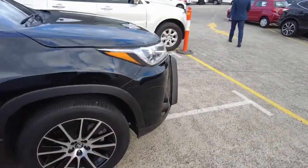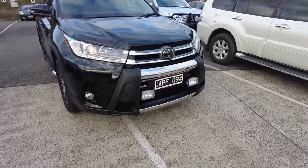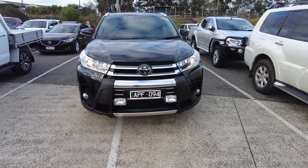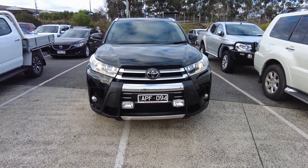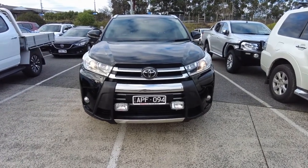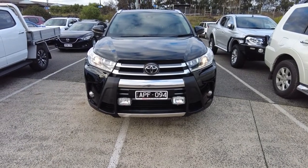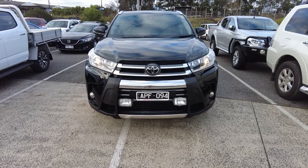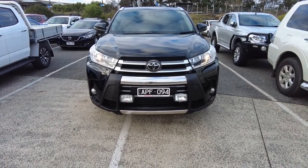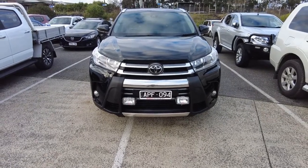From the front it looks really stunning with automatic headlights and daytime running lights. Feel free to contact us at Berwick Mitsubishi — one of our sales team or finance team will assist you with any information on the car. Hope to see you be the lucky one to grab this car. See you soon, thank you!